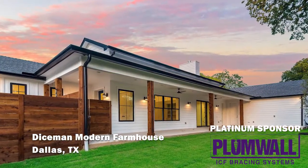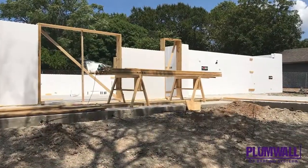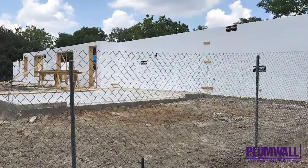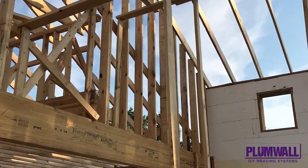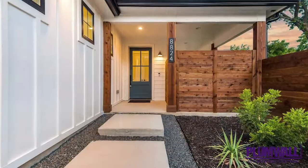The Diceman Modern Farmhouse, located in Dallas, Texas, was completed in June of 2020. At 2,548 square feet, the exterior walls are built with Fox Blocks, along with an interior safe room. ICF installation time was only 10 days out of the 33 weeks of construction time.